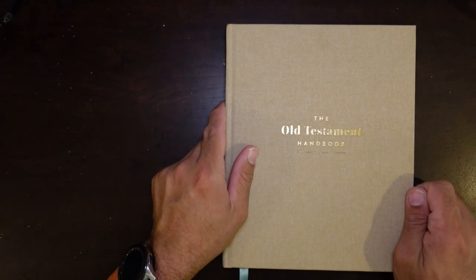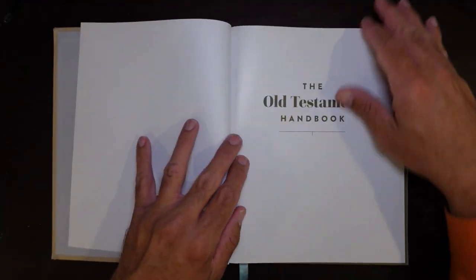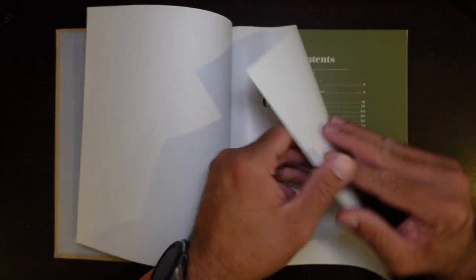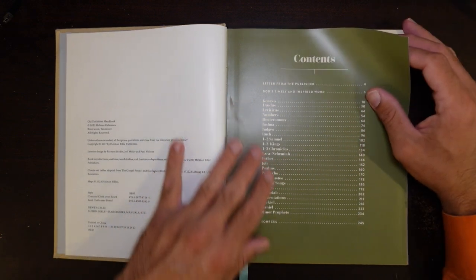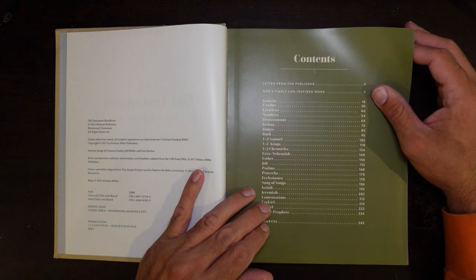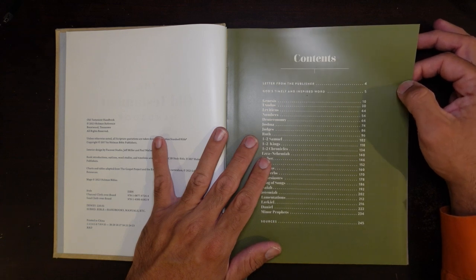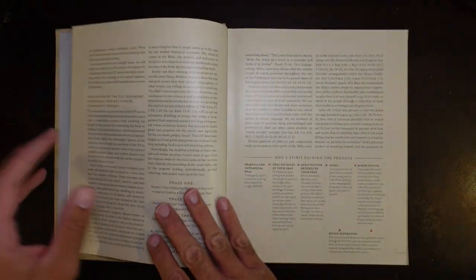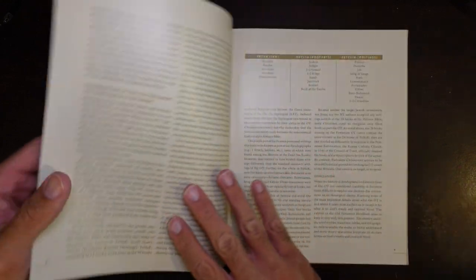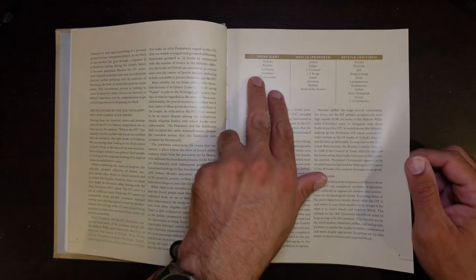What makes these really cool is they provide a lot of background information to the books of the Bible. So as you're doing your personal Bible study, you'll find that you're able to have a pretty impressive Bible study. They come in a couple of different colors. Open it up and you have a table of contents, a letter from the publishers, God's Timeline, Inspired Word, and then you get into the actual material itself. The paper is kind of glossy, like tabloid paper, but it has a lot of color that just pops off the page. It tells you about how inspiration works and how the Bible came to be.